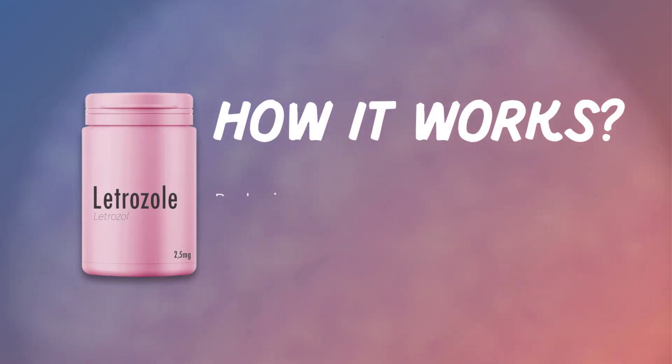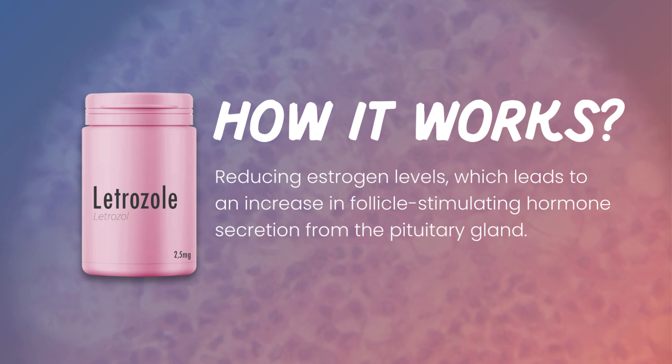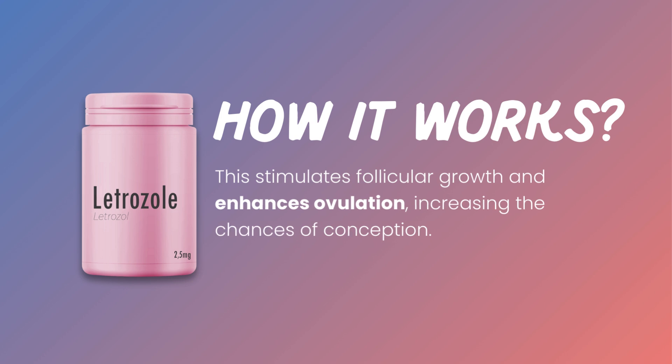Letrozole works by reducing estrogen levels, which leads to an increase in follicle-stimulating hormone secretion from the pituitary gland. This stimulates follicular growth and enhances ovulation, increasing the chances of conception.